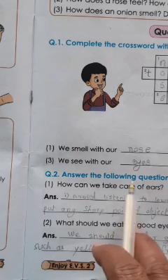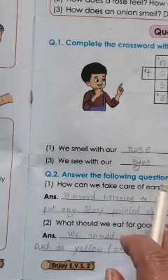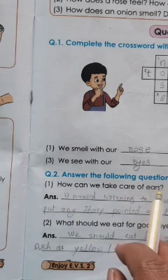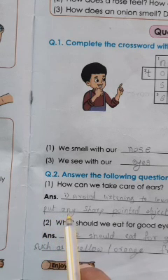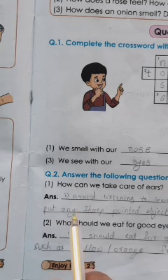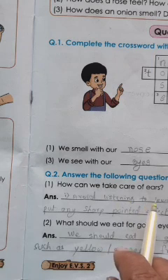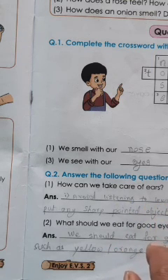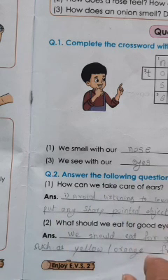Second question: Answer the following. How can we take care of our ears? We have two ears. The answer: avoid listening too loud in a closed room, don't put any sharp-pointed objects in your ears, and clean them gently with soft towels.